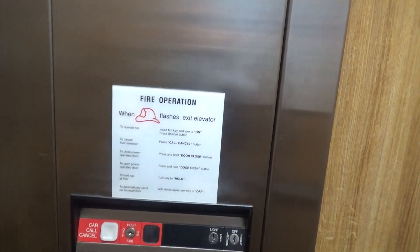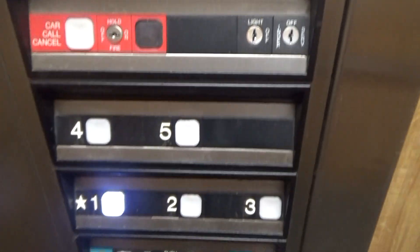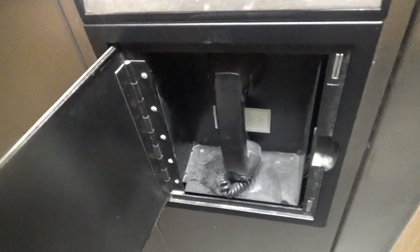Here's your firefighter operation instructions if you want to read. Fixtures, and a non-88 phone.